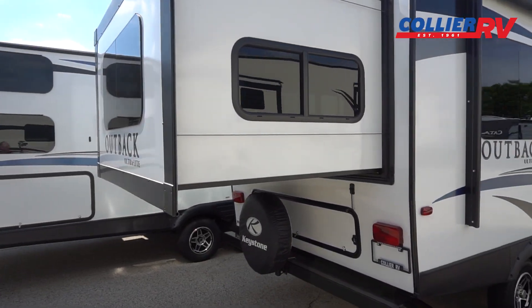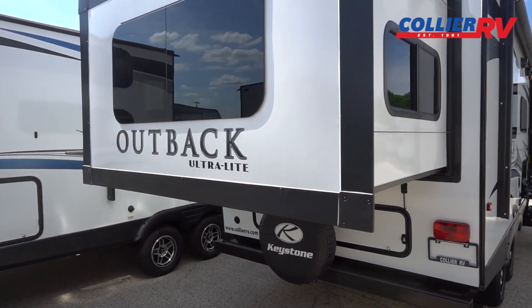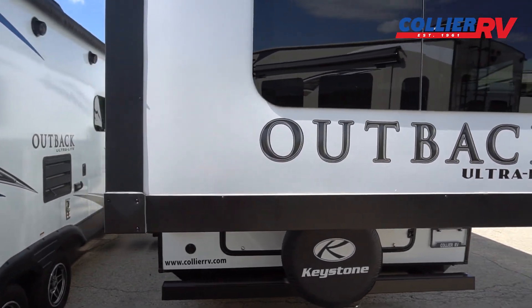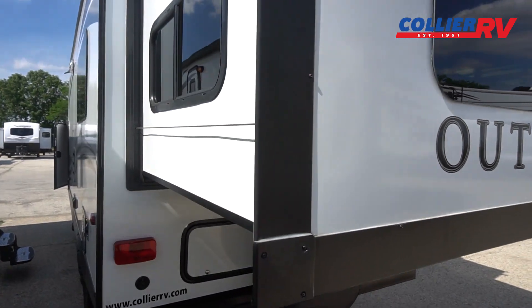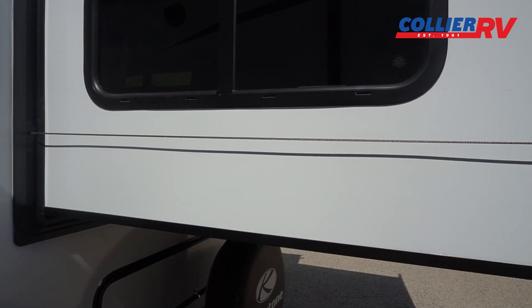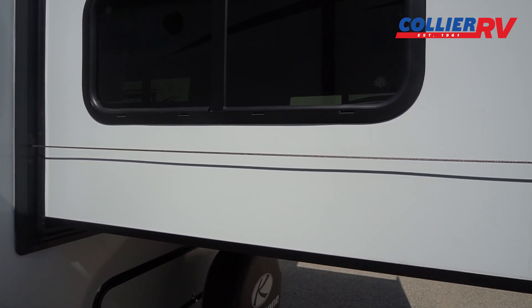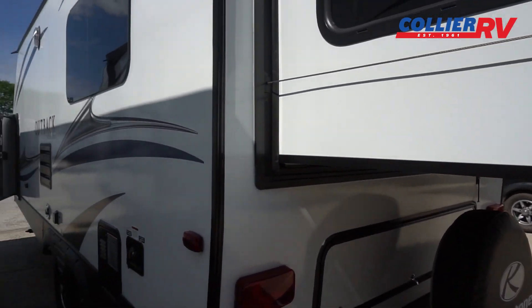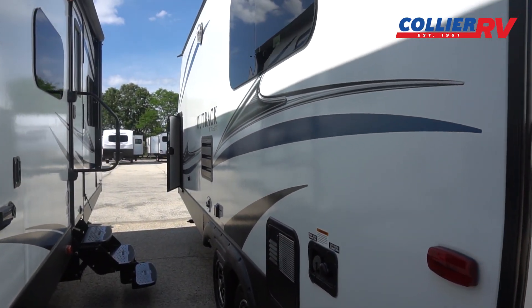This is kind of the model that made Outback famous. They've been building this for a long time — probably at least 15 years — but they've perfected this slide box. They made it a cable slide, which is a nice lightweight system and a little easier to do maintenance on, and they've added windows on all three sides of the slide-out, so as your main bed that's a great thing.